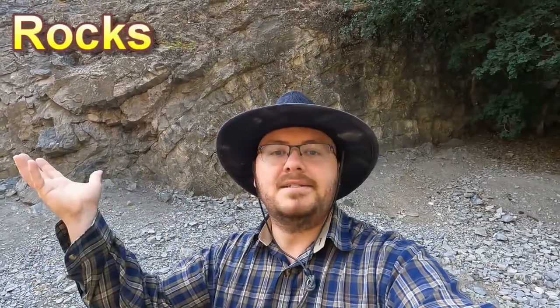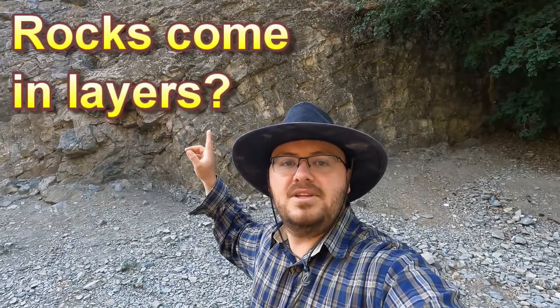Made it to the first outcropping of rock along the trail. Right here is the trail and here's the first outcrop. Now some of you might be wondering — what's an outcrop of rock? Well, an outcrop is basically a layer of rock that you can see. Simply put, that's what it is. So behind me you can see a layer of rock.